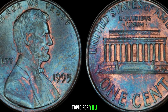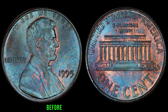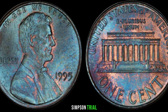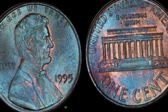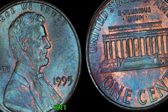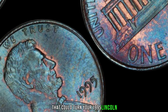We've got an exciting topic for you — the 1995 Lincoln penny. Could this seemingly ordinary coin be hiding a secret fortune? The year 1995 was filled with significant events, from the O.J. Simpson trial to the launch of Windows 95. The 1995 Lincoln penny has a couple of key varieties that could make a world of difference in its value. Rarity and minting errors can significantly impact the value of a coin — let's explore some factors that could turn your 1995 Lincoln penny into a hidden gem.